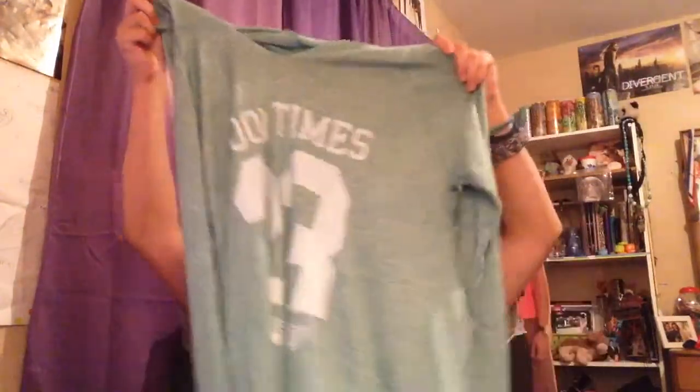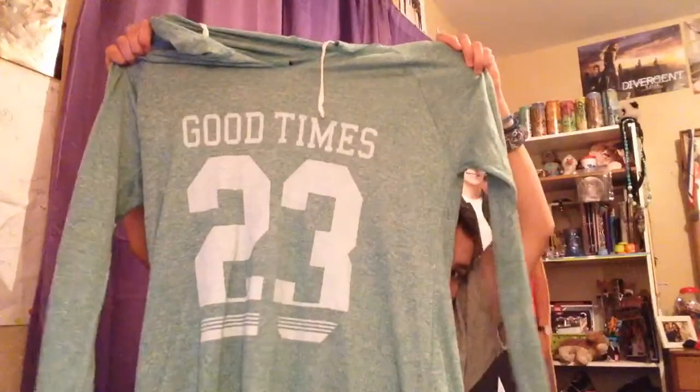Next I have this Good Times 23 shirt, and I love it because it's so light. It's just a good thing to wear to school, and I'm going to wear it with a camisole underneath. The hood is just amazing and I love it.